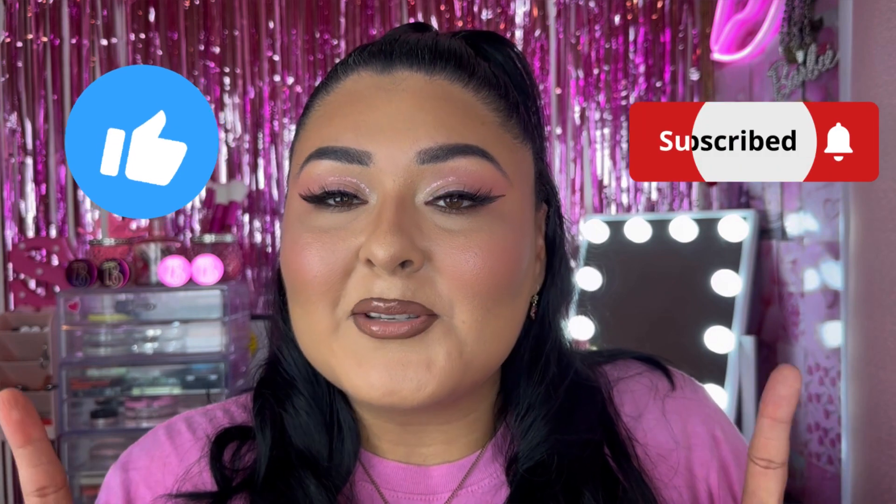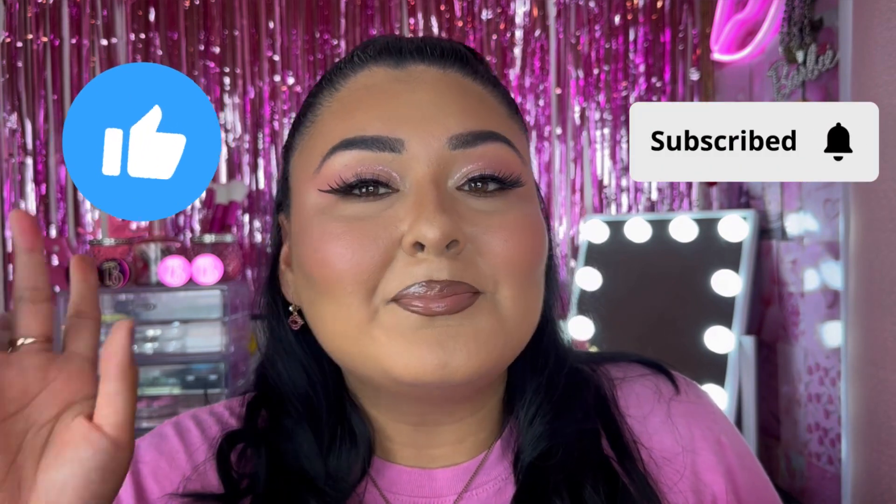Let me know what your favorite product was from all the ones I mentioned, and what is your favorite Barbie product that you have in your makeup collection. Let me know in the comments down below. Don't forget to like and subscribe before you leave, and I'll see you guys in the next one. Bye!